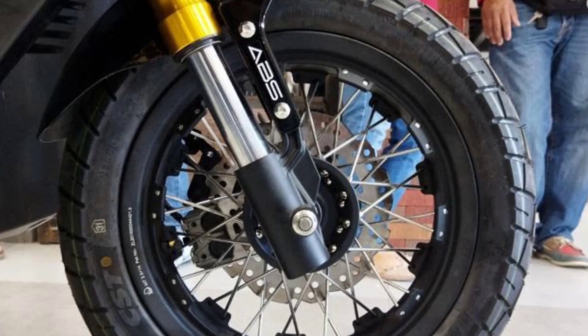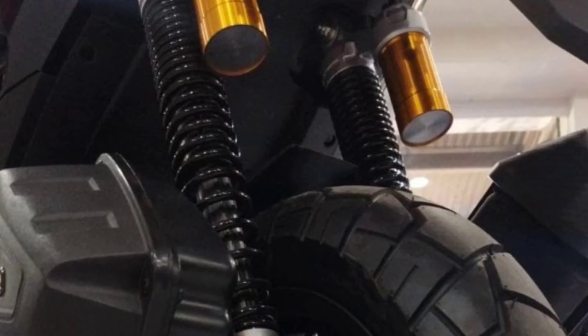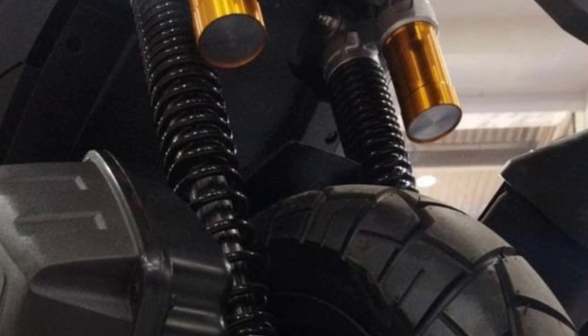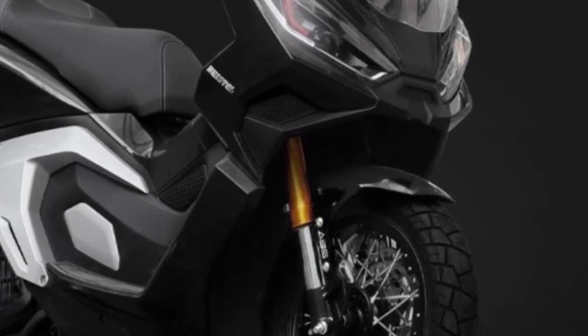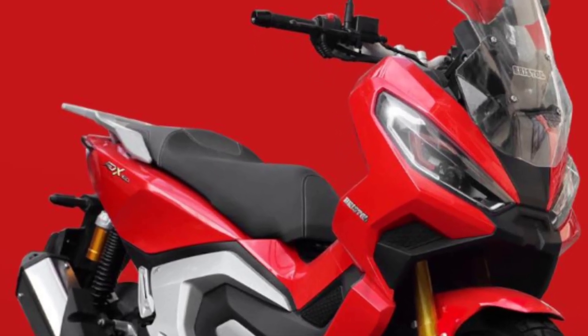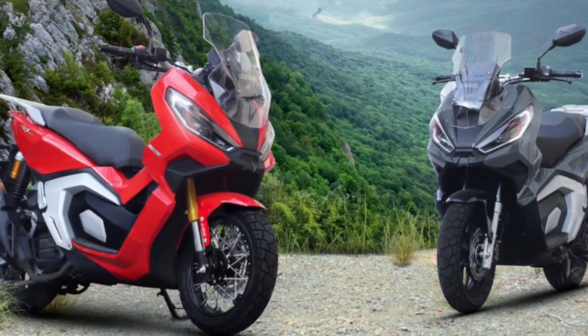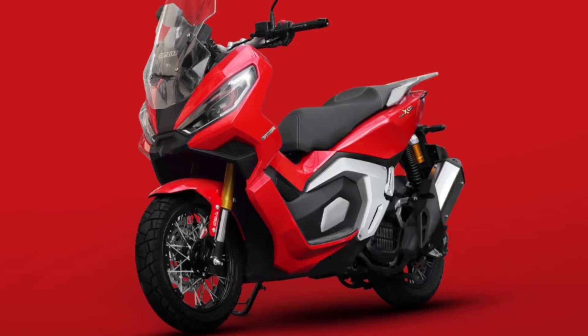With an 11-litre fuel tank capacity, the ADX 160 will definitely give better mileage than any other scooter in its category. The ADX 160 is built for power, comfort, and durability. Feel the adventure in every ride with the Bristol ADX 160.